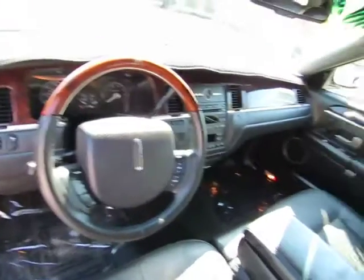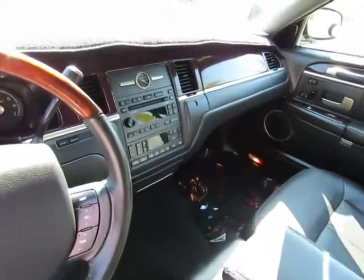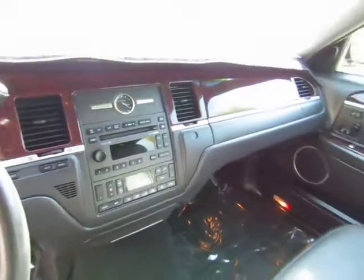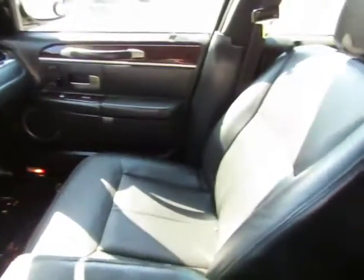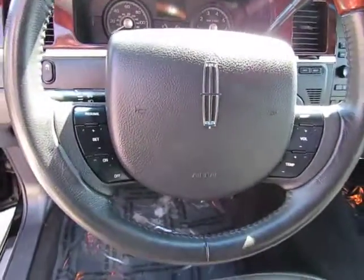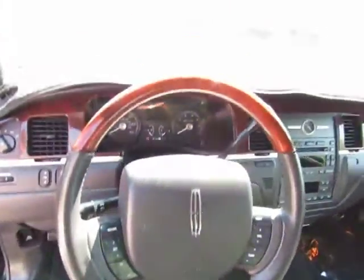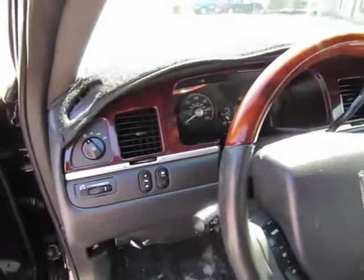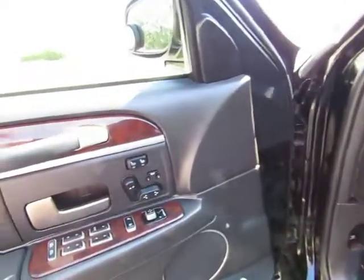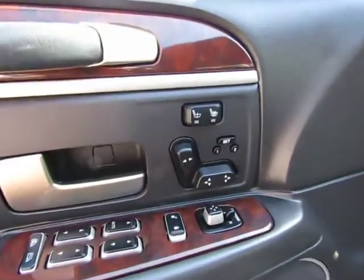Automatic transmission, power windows, power locks, dual power seats, dual heated seats, adjustable pedals, AM-FM stereo with multi-CD changer, dual climate control, leather interior, steering wheel mounted cruise control, audio controls, and climate control. Also has traction control and memory seat.